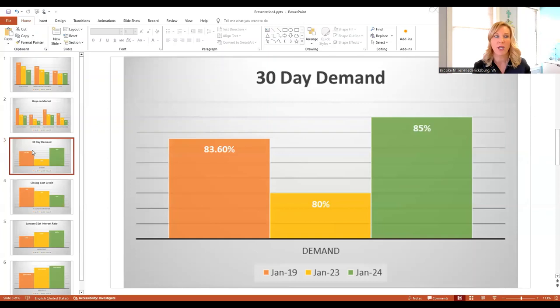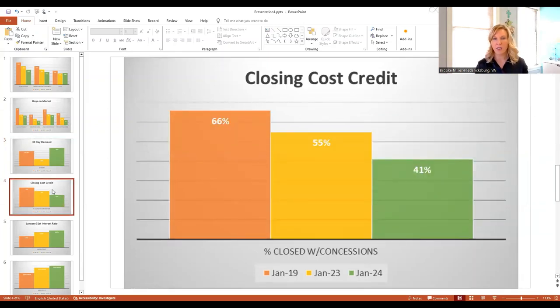I think that just tells us that spring market is starting sooner. Another thing that's been changing is closing cost credits — where a buyer asks the seller to credit money toward the buyer's closing costs. Back in 2019, 66% of closings in January had some sort of credit. Last year, 55% of contracts closed had a closing cost credit. This year it's gone down to 41%.